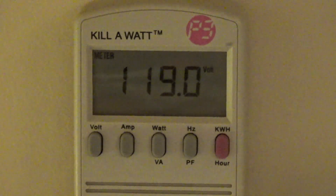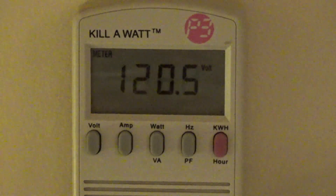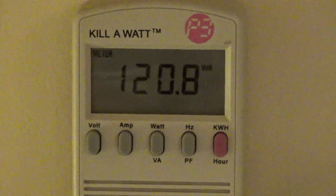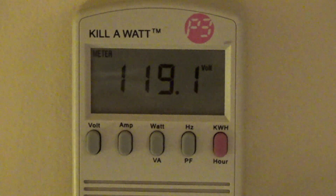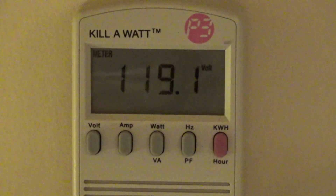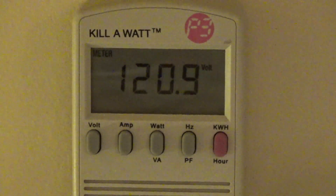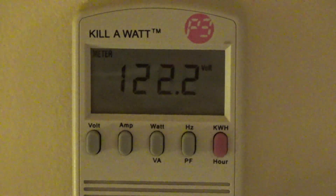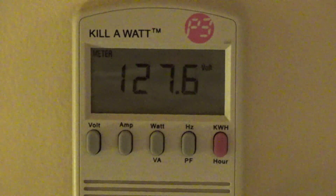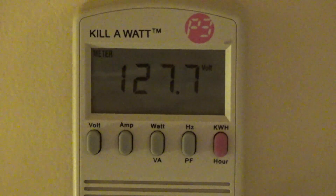I'm going to plug in the Christmas lights over here, which will add almost 20 amps. And that made the voltage go up. Plugging them in makes it go up — wow, 127 volts. That's awfully high. That's actually concerningly high. It should not be 127 volts. The voltage goes up when the lights get plugged in.